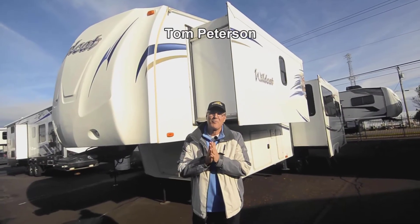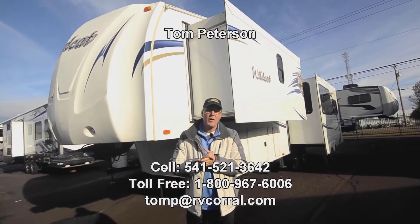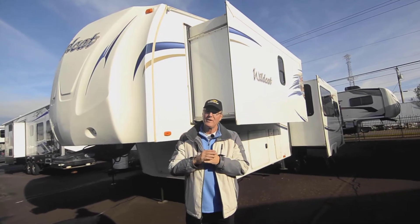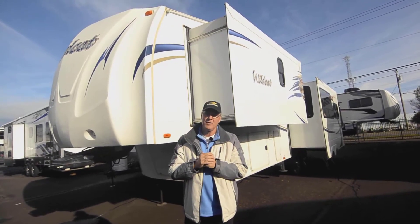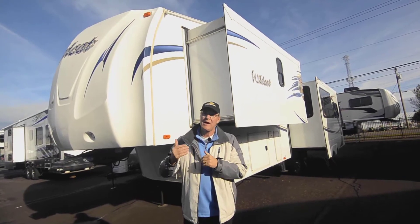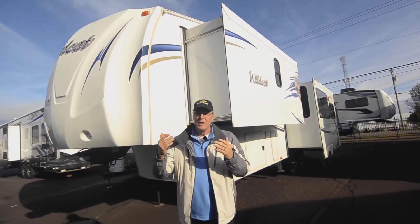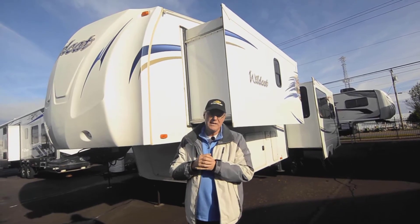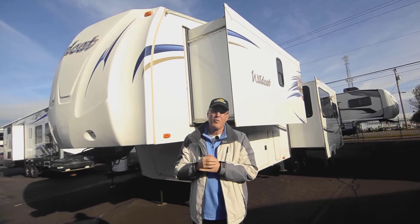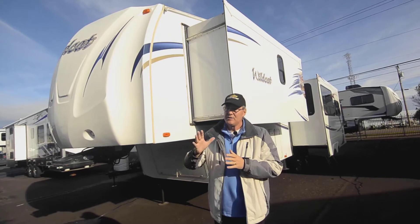Hi folks, my name is Tom Peterson and I'm proud to do this video presentation on this really nice fifth wheel. It's a 2012, so it would seem quite old, but I tell you it's in excellent condition for the year. At the end of the video you'll be able to reach me at my cell number: 541-521-3642 if you have any questions.